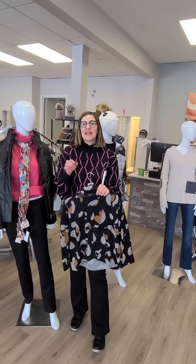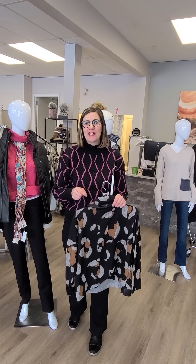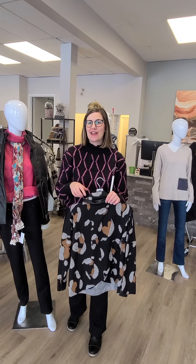All of these items and more are available in all three of our locations — make sure you come in this week to check it all out yourself.